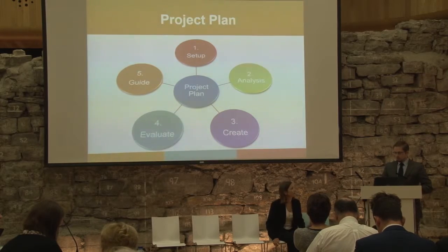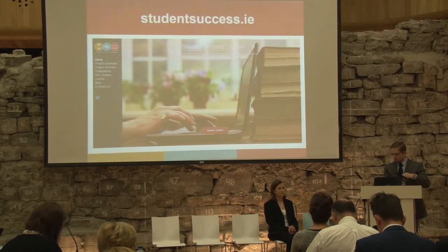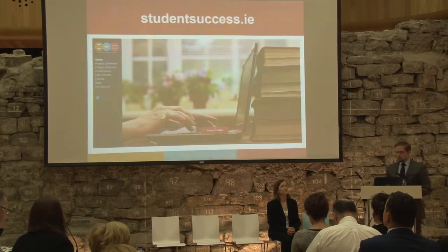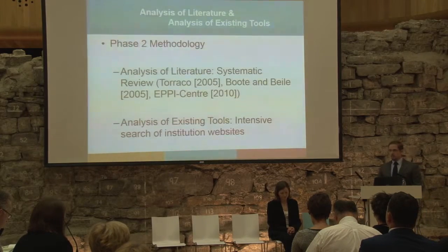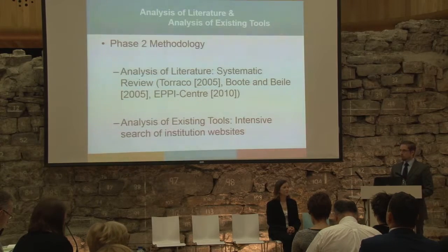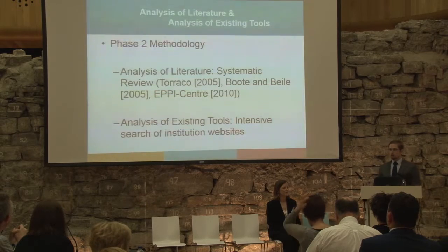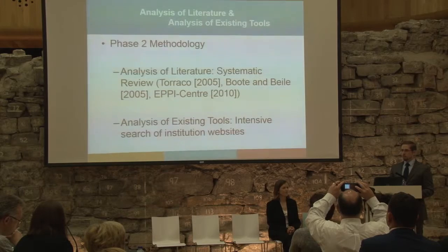Looking at some of the outcomes the project has achieved, we have created a project website from where we are promoting the project, disseminating information relating to the project such as its outcomes and events where the project will be discussed, and eventually this is where people will go to access the tools. The biggest outcome so far is the work done during phase two, which produced a targeted analysis of the existing literature and an analysis of existing tools available internationally. We are going to release those documents through the project website in July.